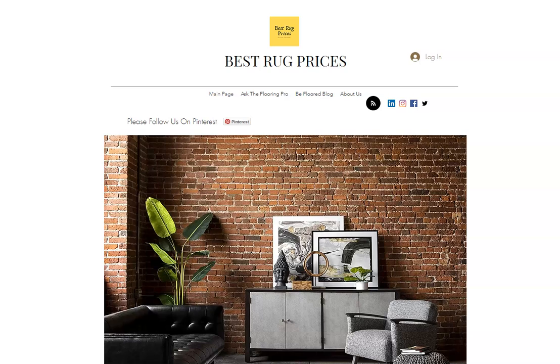SmartStrand Carpet is a very, very popular carpet. It's a great carpet, but there are specific things that you have to do to maintain your warranty and specific things you have to do in order to clean it. We have a blog article that goes into great detail about all this that we offer free on our website that I wanted to share with you.